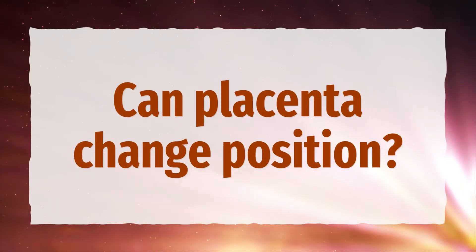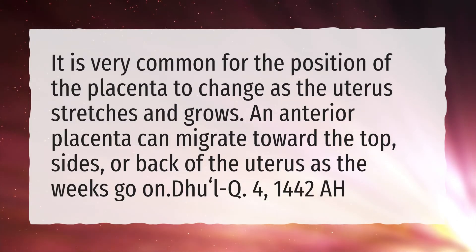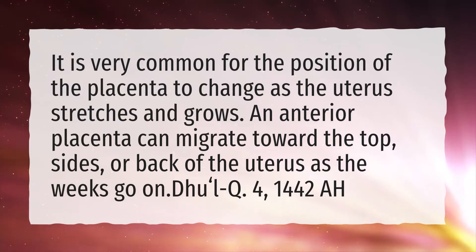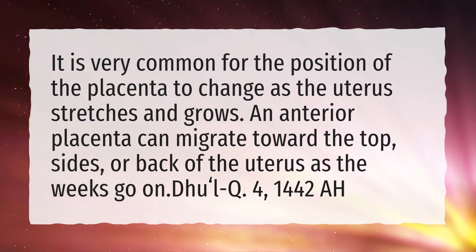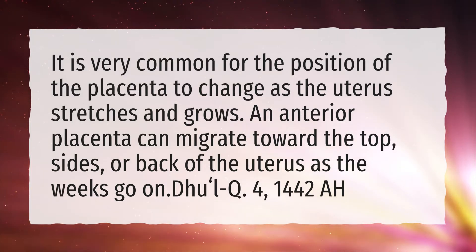Can placenta change position? It is very common for the position of the placenta to change as the uterus stretches and grows. An anterior placenta can migrate toward the top, sides, or back of the uterus as the weeks go on.